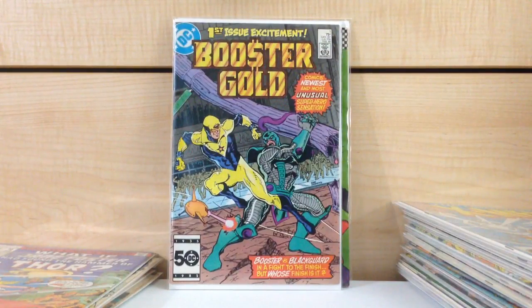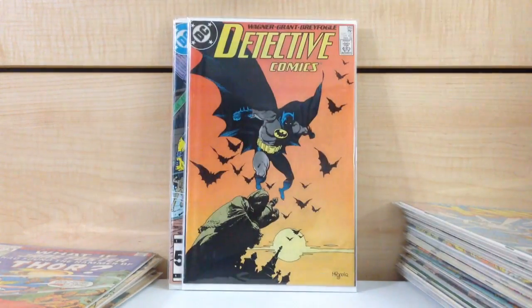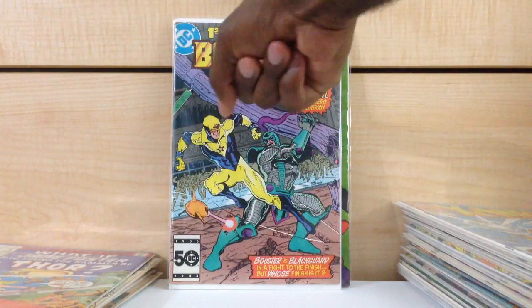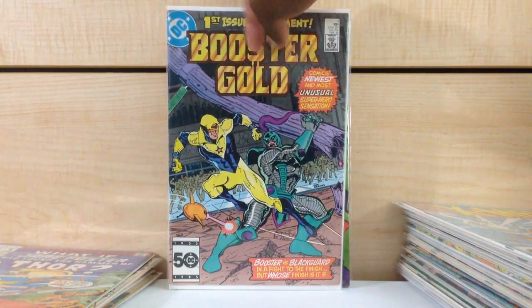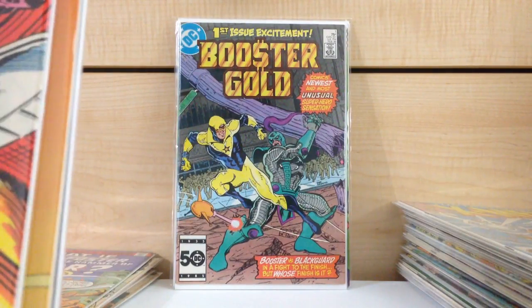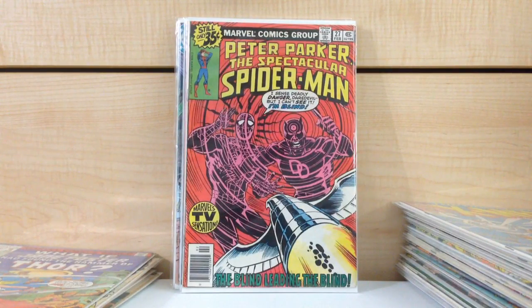Booster Gold #1. Detective Comics #583 — first appearance of Scarface and the Ventriloquist. In really high grade it's going for around $20 to $25. This is either my second or third copy. The condition is a little wonky on it so I might get rid of it. Peter Parker Spectacular Spider-Man #27 — first Frank Miller on Daredevil.